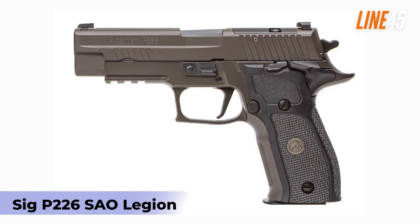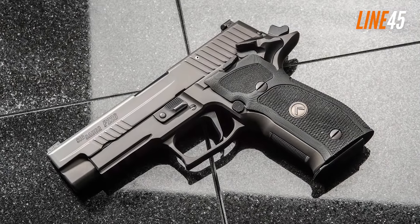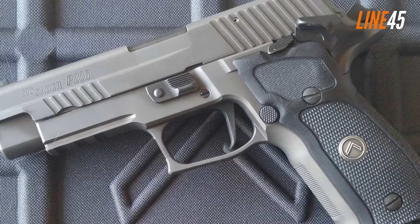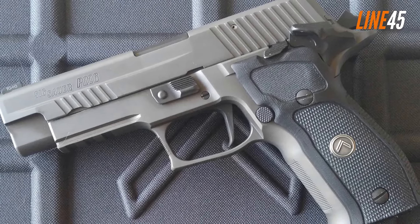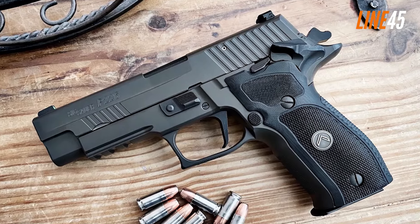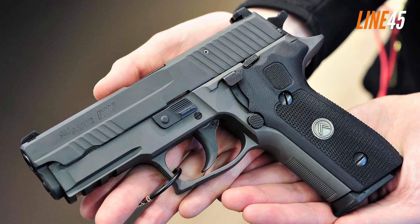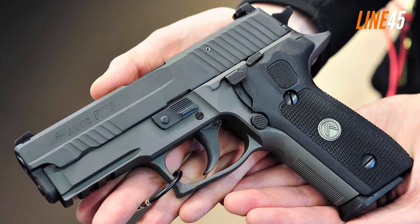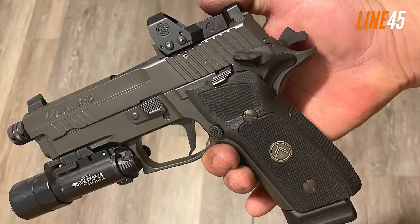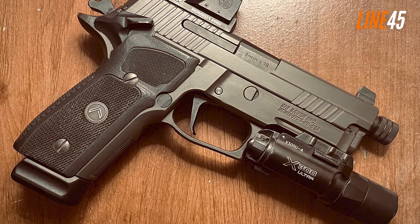Next up: the Sig P226 SAO Legion. I intended to put a Sig pistol on this list — and it's not the P365, which isn't the be-all and end-all of Sig Sauer pistols for self-defense. Take a look at the P226 SAO Legion. As its name suggests, this is a single-action pistol, though you can also get a double-action version. It comes with manual safety and incorporates various treatments exclusive to Legion handguns, such as enhanced frame checkering, finish grip design, and X-Ray 3 sights.